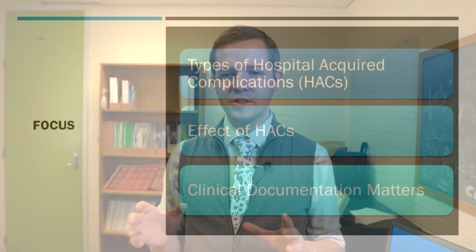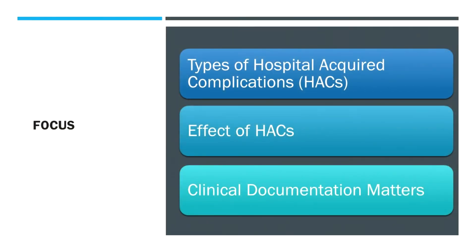Today we're going to look at the types of hospital-acquired complications that exist, the effect of HACs on our clinical performance and funding, a number of examples, and finally we'll conclude about the difference that clinical documentation can make to those HACs.